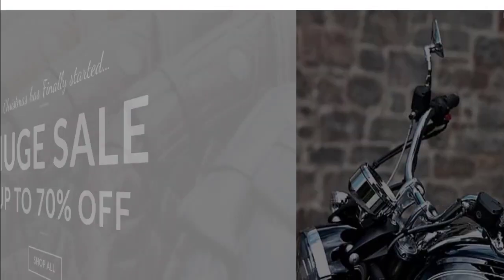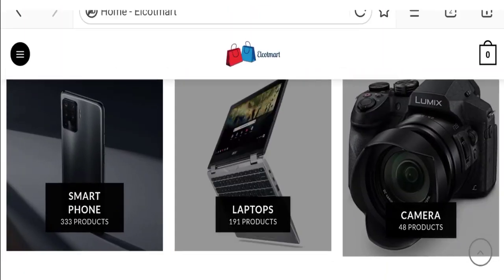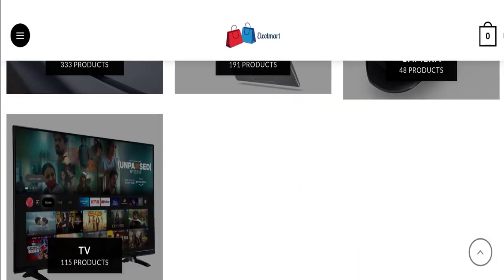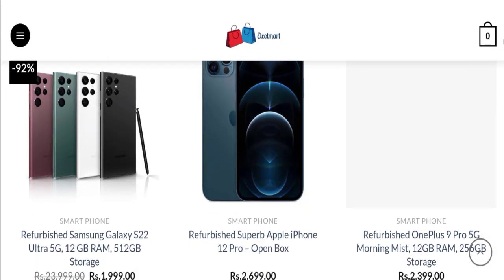So this is the home page of this website. They are offering various types of electronic product collections like smartphones, laptops, cameras, smart TVs, and many more. Now talking about the shipping information.